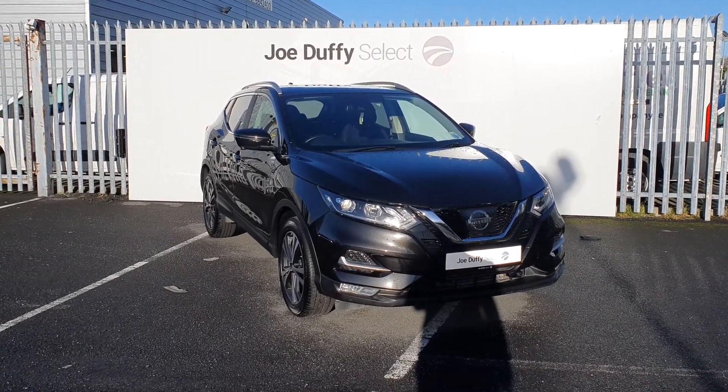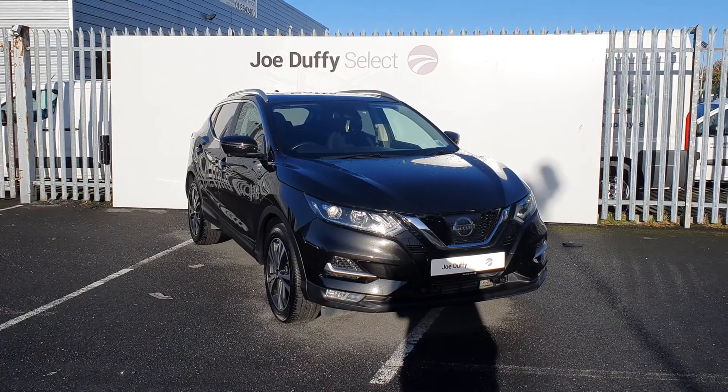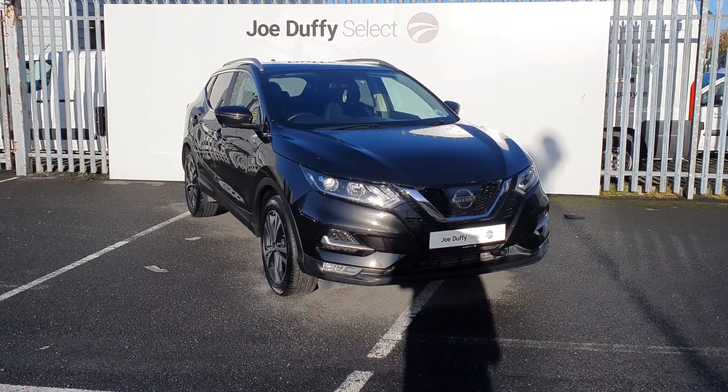Hello, welcome to Joe Duffy Select North Dublin. Today I'll be showing you around our lovely 2018 Nissan Qashqai.